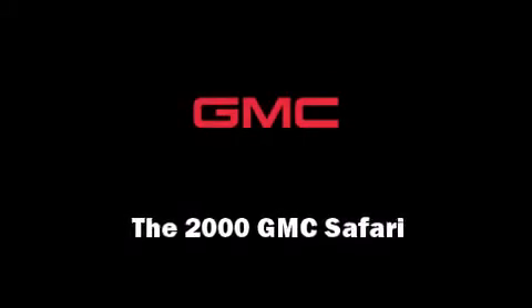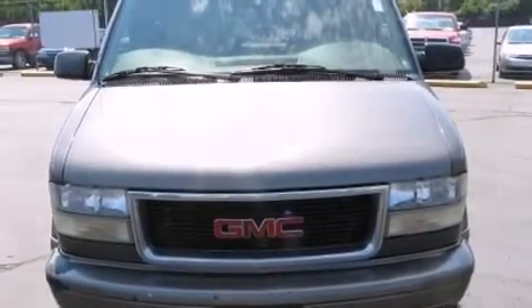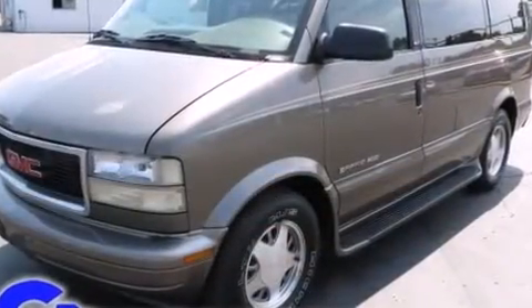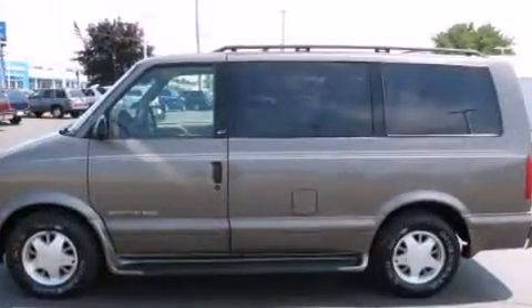Sensibility and practicality define the 2000 GMC Safari. Smooth gear shifts are achieved thanks to the refined 6-cylinder engine, providing a spirited yet composed ride and drive.